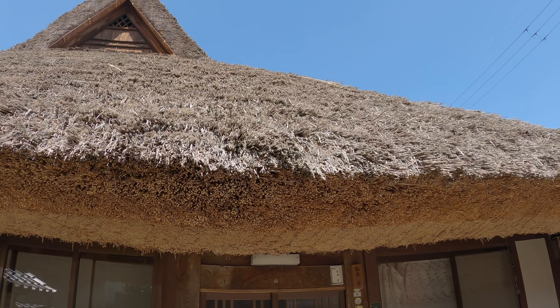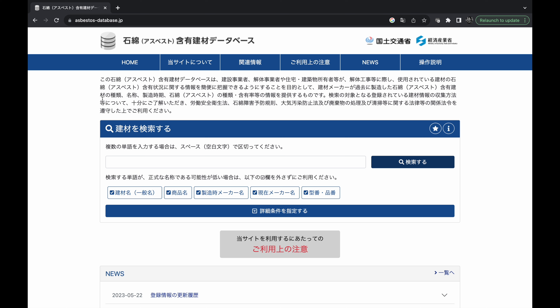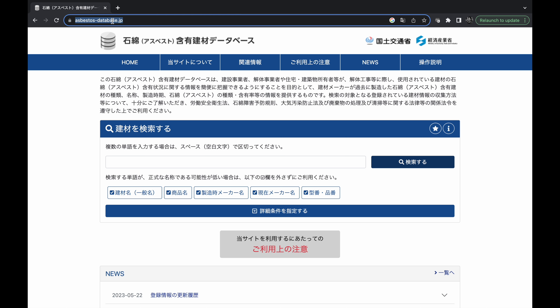When did Japan begin using asbestos-containing products? Japan adopted asbestos in building materials in and around the year 1972. While this suggests that structures constructed before this year may be asbestos-free, it's essential to remember that many buildings undergo renovations, additions, and repairs after their initial construction. It's not uncommon to encounter houses from the early 1900s with modern additions. Knowing when these additions were added is key.